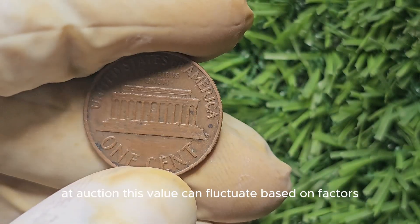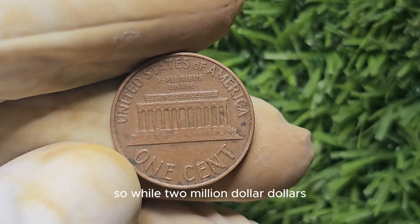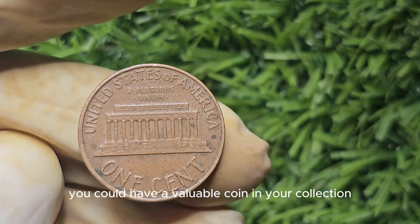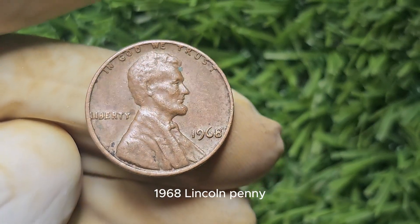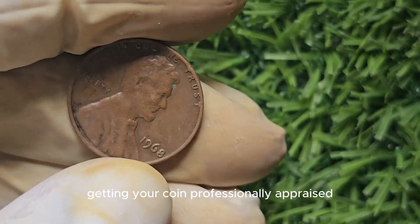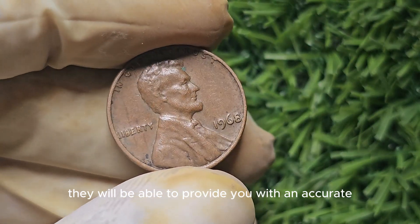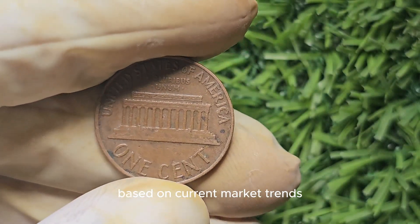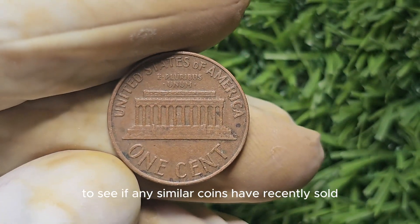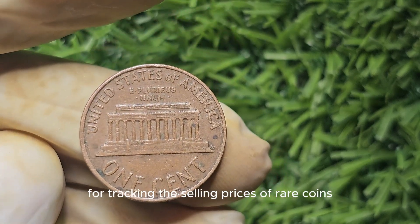That doesn't mean this coin can't still be worth a significant amount to collectors. A 1968 Lincoln penny with the S mint mark in pristine condition can fetch anywhere from a few hundred to a few thousand dollars at auction. This value can fluctuate based on factors such as current market demand, rarity, and overall condition. If you're curious about the value of your own 1968 Lincoln penny, I would recommend getting it professionally appraised by a reputable coin dealer or grading service. You can also research similar coins that have recently sold at auction — websites like eBay and Heritage Auctions are great resources for tracking selling prices of rare coins.